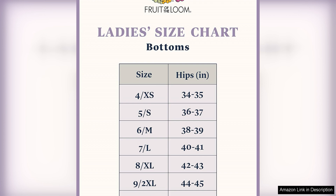I would highly recommend these panties to anyone in need of a basic, comfortable underwear option that doesn't break the bank. Give them a try and see for yourself why Fruit of the Loom has been a trusted name in underwear for generations.